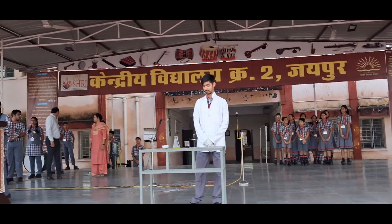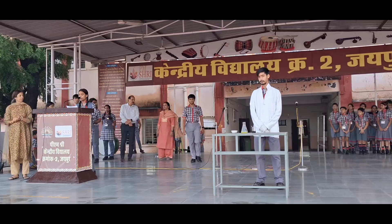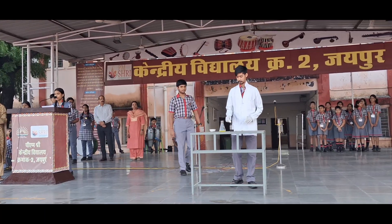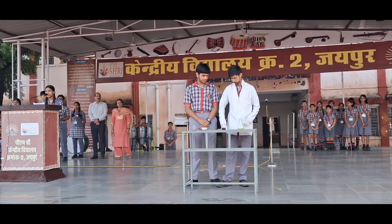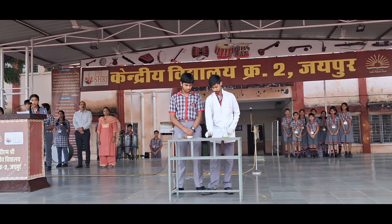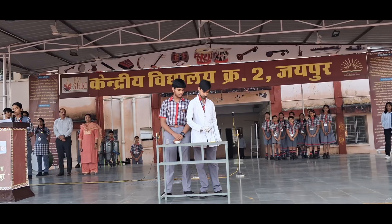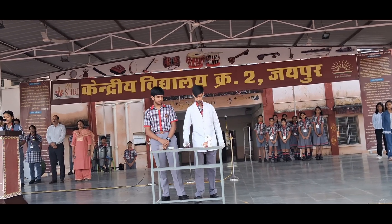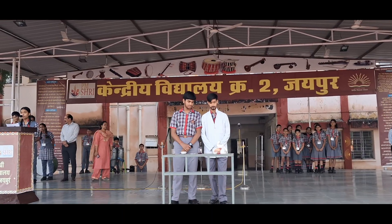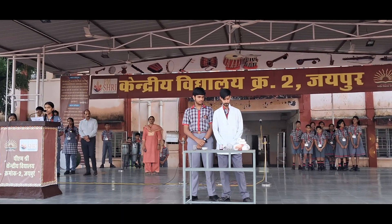In the first experiment, we mix 3 things: hydrogen peroxide, a liquid chemical, dish soap or any similar soap, and a little bit of potassium permanganate, KMnO4. When we mix them together, suddenly a column of foam comes rushing out of the flask. It looks like a giant toothpaste, big enough for an elephant. That is why it is also known as the elephant toothpaste experiment.